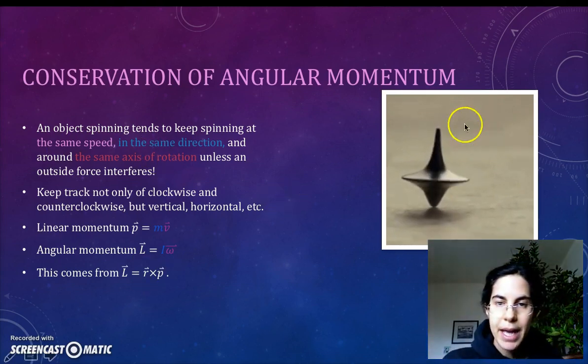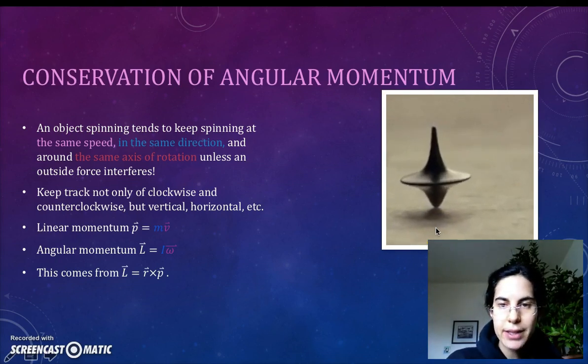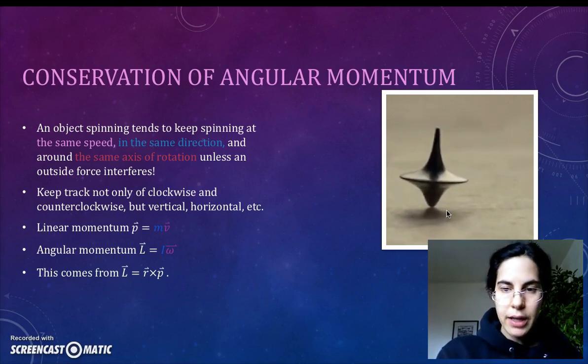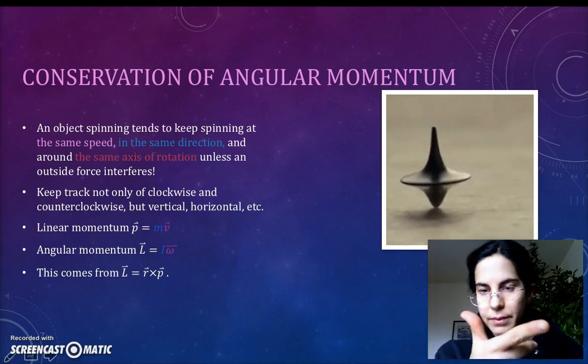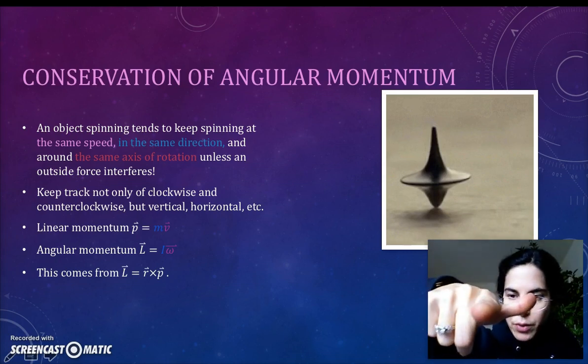This top has angular momentum in the downward direction — that is, it is spinning clockwise around a vertical axis. This matches our sign convention for the right-hand rule, that counterclockwise is positive and clockwise is negative. If you have an object on a picture at a fixed radial distance from the center, use your thumb to point along that fixed radial distance.